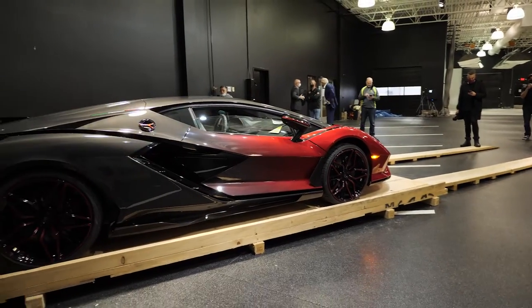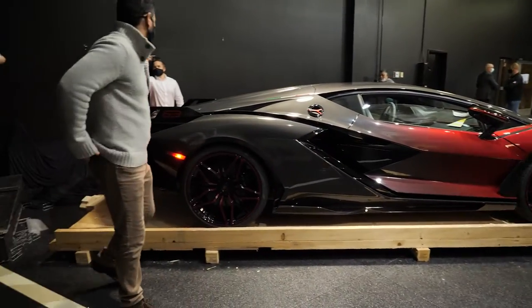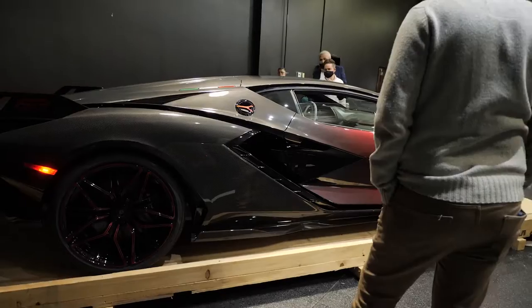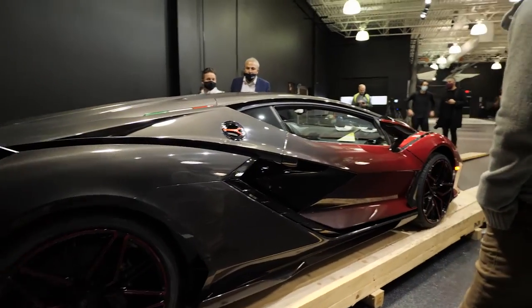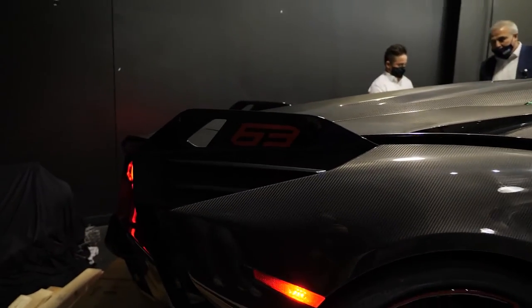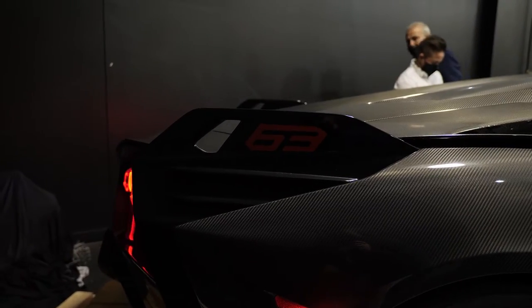Dude, look at this — just the red to the black, this is insane, this looks beautiful. This is insane. And the '63' here on the spoiler is because there are only 63 in the world.